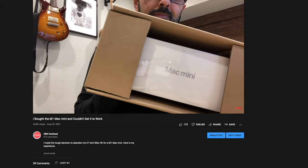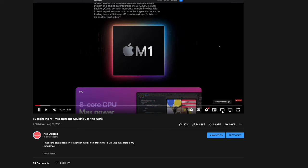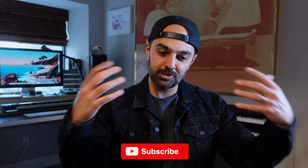What do you think about the M1 Mac Mini? Let me know in the comment section below. If you want to watch the video where I get my Mac Mini and run into trouble right out of the box, I'll put the link down below. Thank you so much for watching — consider liking and subscribing as I'm trying to get to a thousand subscribers. I'd greatly appreciate your support. More videos coming soon. My name is Amir and I'll see you next time.